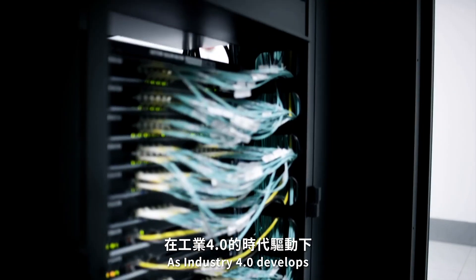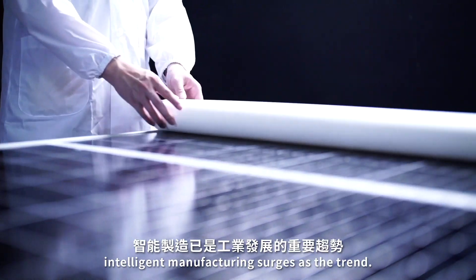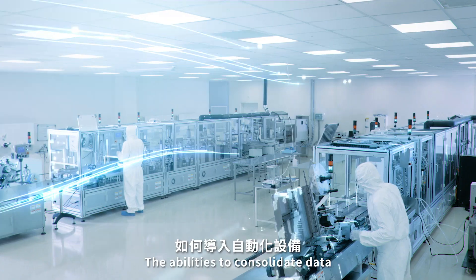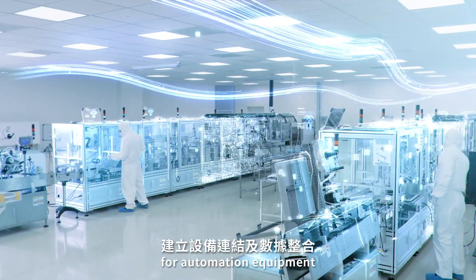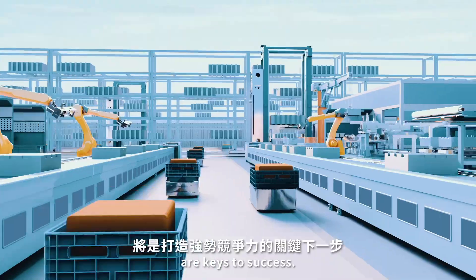As Industry 4.0 develops, intelligent manufacturing surges as a trend. The abilities to consolidate data for automation equipment and to monitor the production remotely with AI are keys to success.